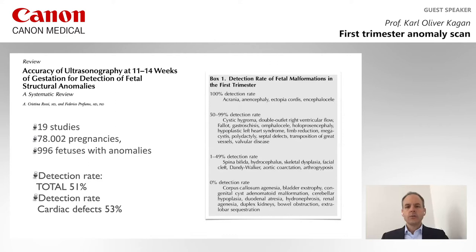There are lots of papers that focus on detection rates of the first semester anomaly scan. A meta-analysis including about 80,000 pregnancies and a thousand fetuses with major defects found that the overall detection rate, and the detection rate for cardiac defects, was about 50%. Obviously, it depends on the structural defect you focus on.